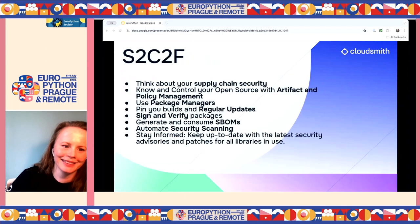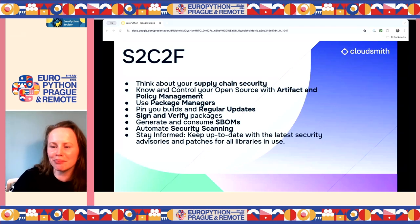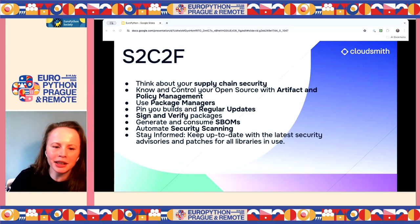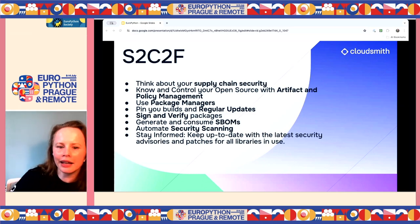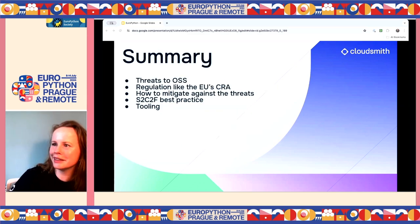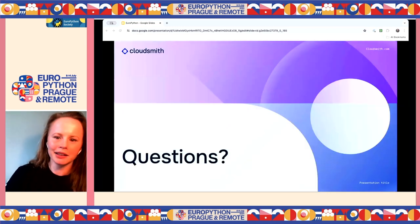In summary: control all your open source with artifact management and policy management; update and pin your dependencies as quickly as possible; use automation, package managers, and lock files; and stay informed — the Open Source Security Podcast with Kurt and Josh is great, and Talk Python has an excellent episode on this exact topic. We've talked about the threats, the regulations coming down the line, best practices, and the tooling to implement them.